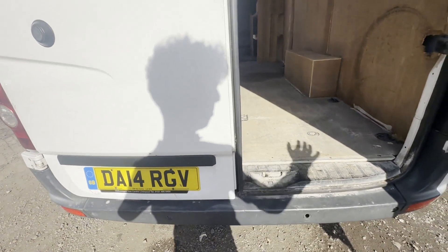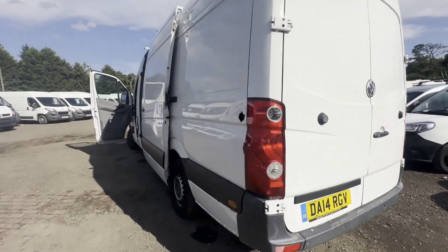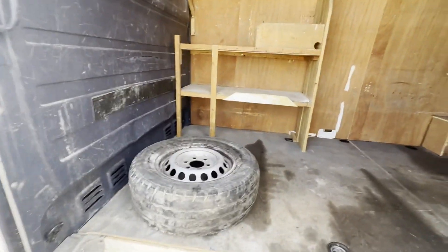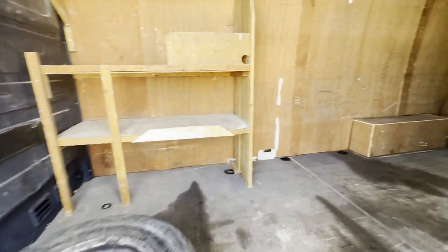Pulls in every gear. Suspension, steering, and brakes are fantastic. There are no warning lights on the dash. This starts and drives brilliantly. Condition summary: bodywork is in decent average condition, interior is in decent average condition, rear load area is in decent average condition.